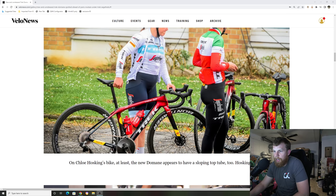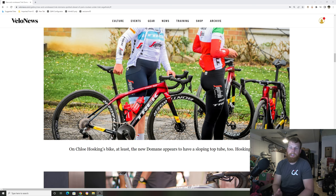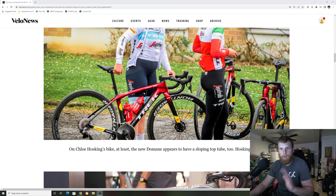Scrolling down, we can see shots of the pros here. They're running with a one-by setup with a 10-33 cassette and they have a little K-Edge chain guard mount there, but you can see it looks more like a sleeker, faster bike. These Domanes when they released — yes, they're an endurance bike, meant to be comfortable — but they always got a bad rep for being a pig, feeling a little bit heavy. So it looks like they're trying to make this bike comfortable but also fast and light.